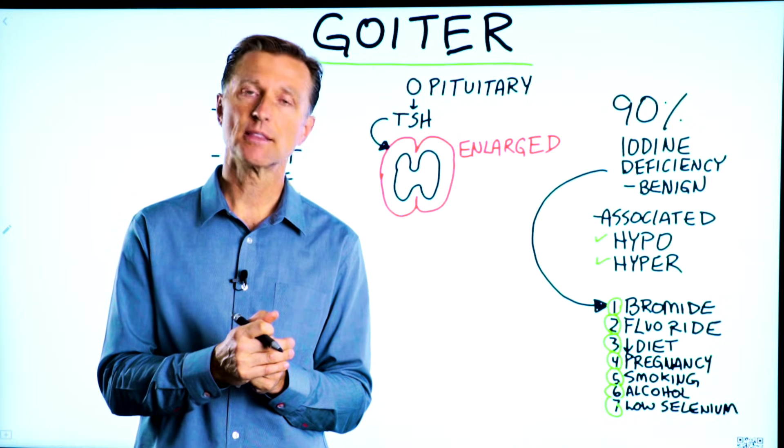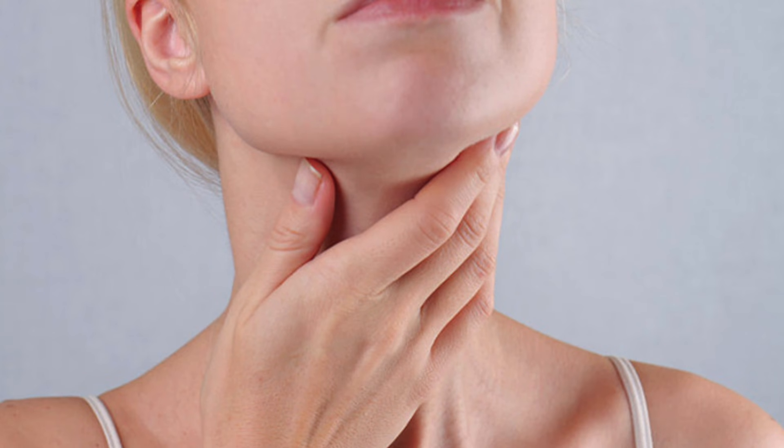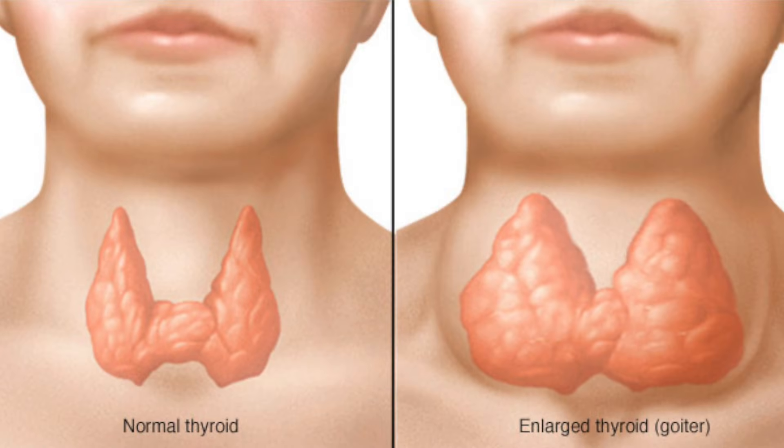I wanted to touch on the topic of the thyroid gland, but specifically a goiter. What is a goiter? A goiter is an enlarged thyroid gland.